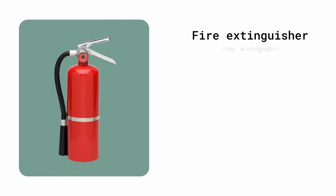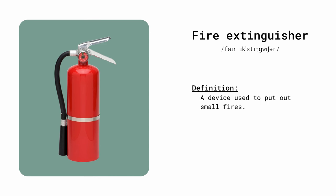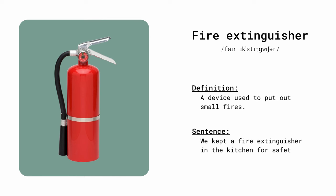Fire extinguisher. A device used to put out small fires. We kept a fire extinguisher in the kitchen for safety.